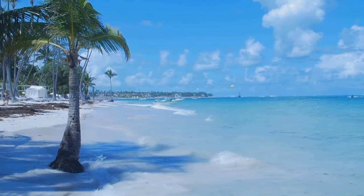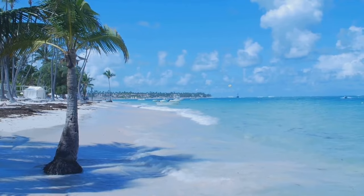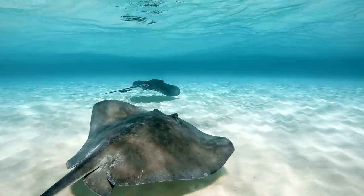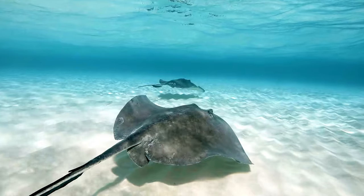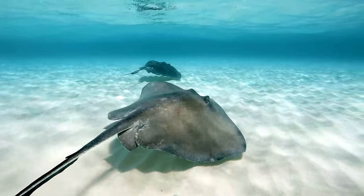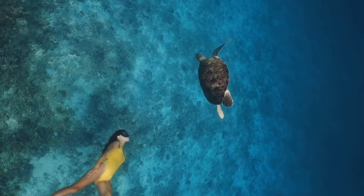Next, we venture to Stingray City, a unique sandbar that serves as a playground for friendly southern stingrays. This is a place where you can step into the shallow waters and experience the thrill of interacting with these gentle sea creatures, feeding them by hand and snorkeling side by side.